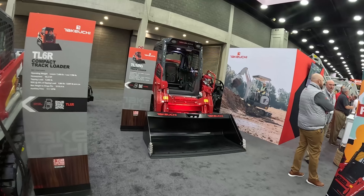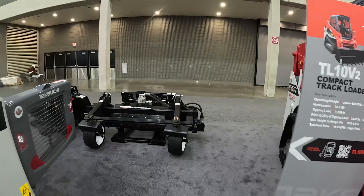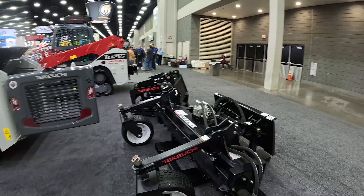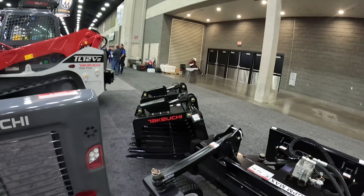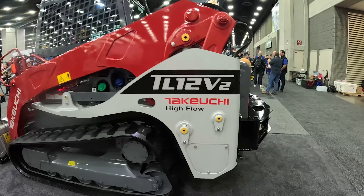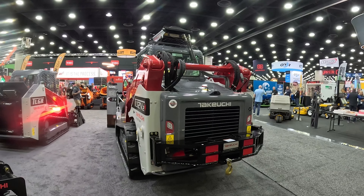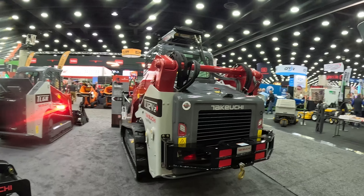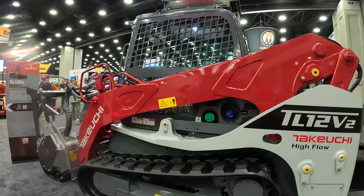Then they have the TL10 V2 right here with the standard bucket, and they've also got a couple of attachments — the Harley Rake soil conditioner and what looks like a root grapple bucket. This one even has the winch. I hadn't walked all the way around yet, but it's a pretty stout little winch setup. Makes the 12 look much bigger with all that on there.